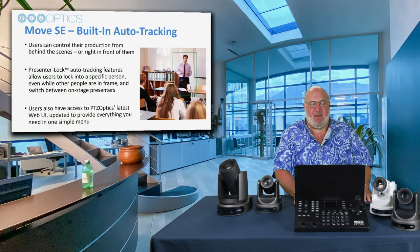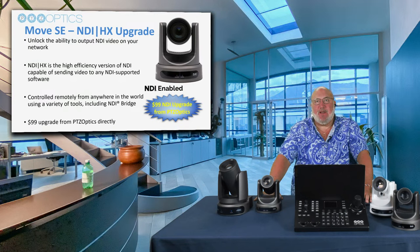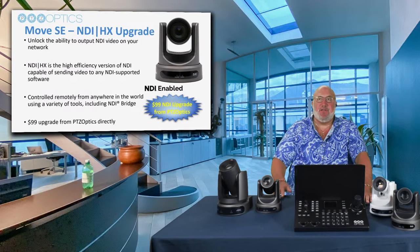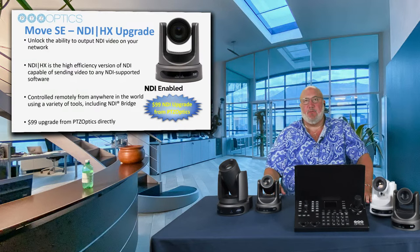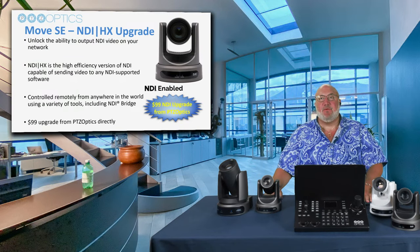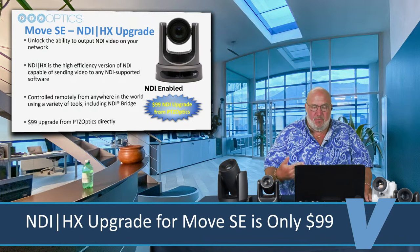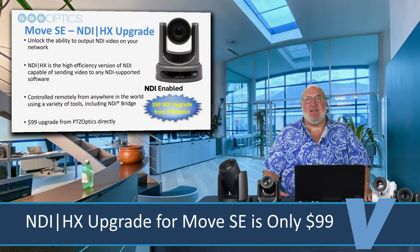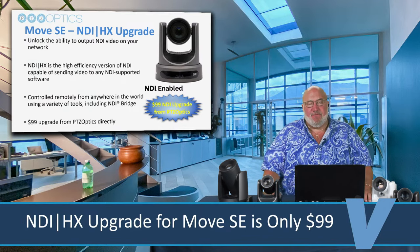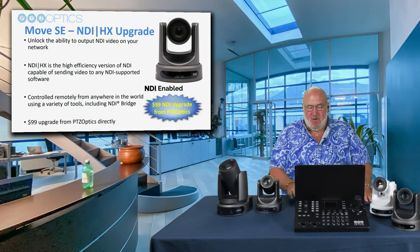Auto tracking for free, standard in the product, is wonderful — plus PTZ Optics has a really nice web UI that lets you get in and control deeper levels of the product. The other thing that's tremendous with the SE product is you can upgrade to NDI. We are huge fans of NDI and that technology — our studio is all set up with NDI. You can upgrade Move SE to NDI for $99. Every Move SE is NDI upgradable for just $99. If you don't want NDI, you don't have to pay for a feature you're not going to use.